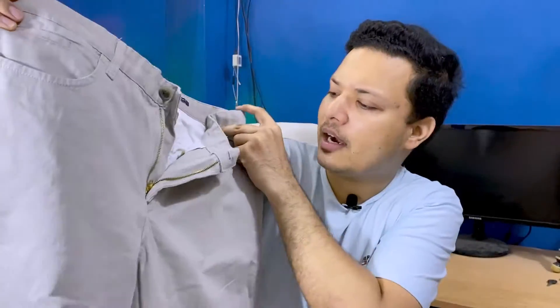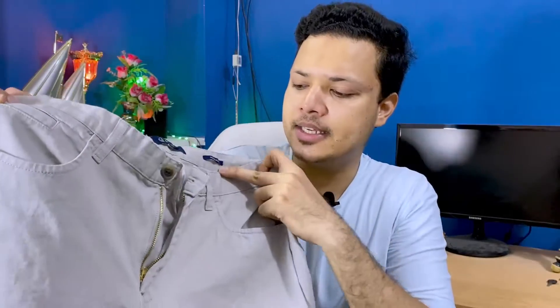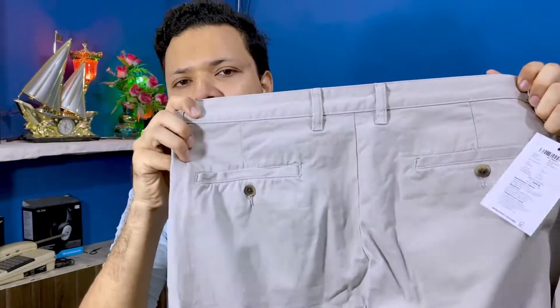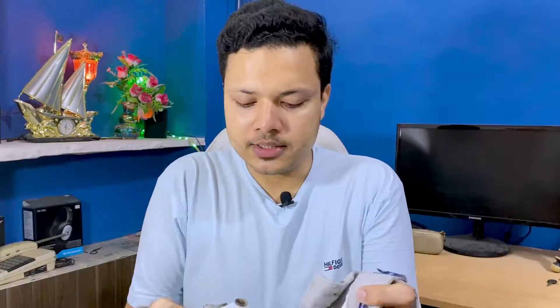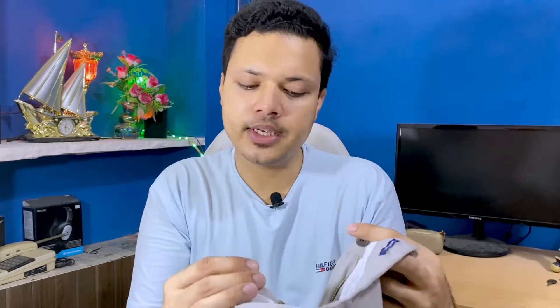This trouser has five pockets — it looks like it has side pockets and two pockets on the back side as well. It is a very good look. Now, the next item is a polo t-shirt.